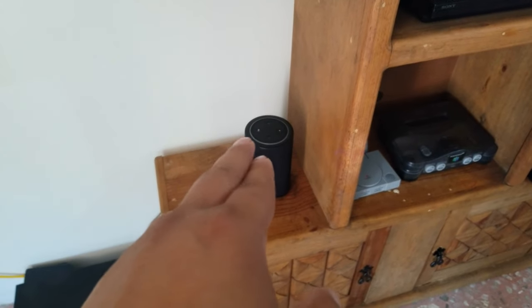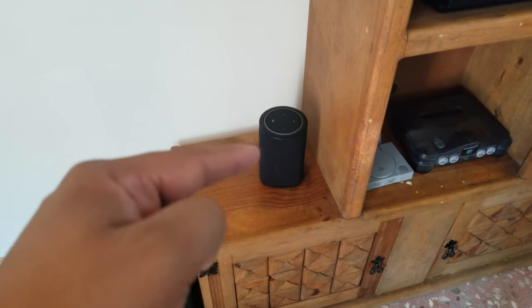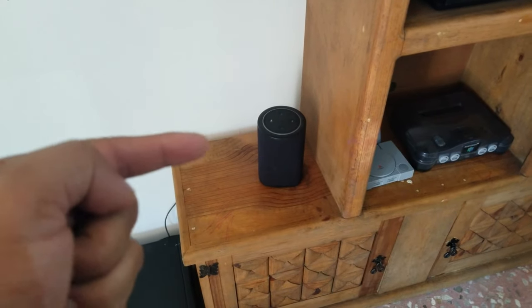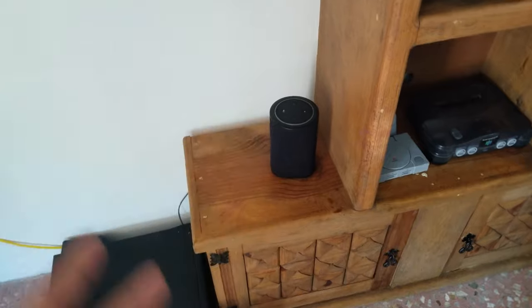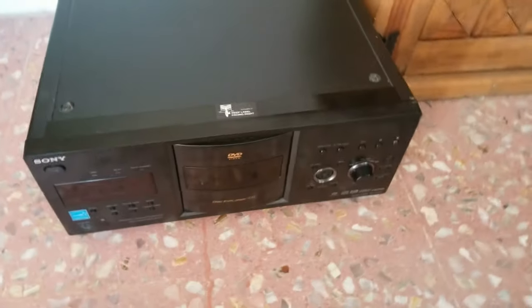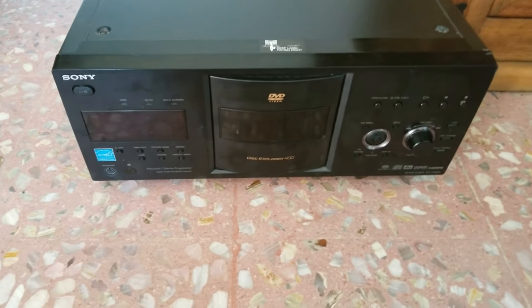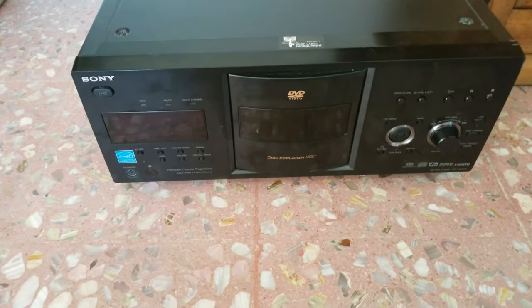In my other house my setup was I had two of these, and since it was one floor I could set up the music to run on both at the same time, which was amazing — very cool. Down here on the floor, I'm sorry I don't have that much space.